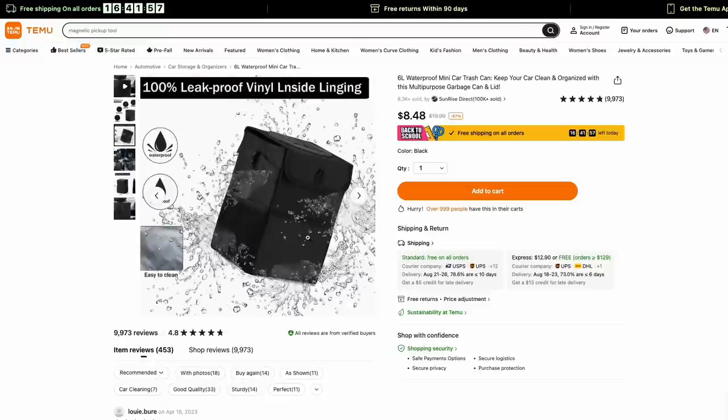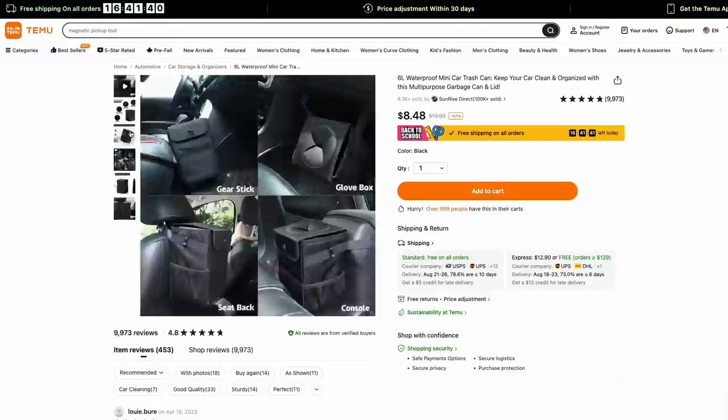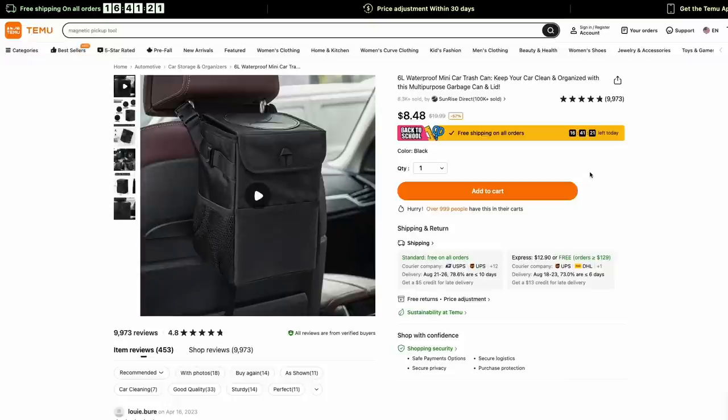It also has nice storage compartments on the front and the side, so you can put maybe a remote for a media player in your van, cables, chargers — they can stick right in there. I was already looking for a similar product on Amazon and theirs were like $16, so this is about half the price and it looks to be almost the exact same product. I highly recommend this thing.